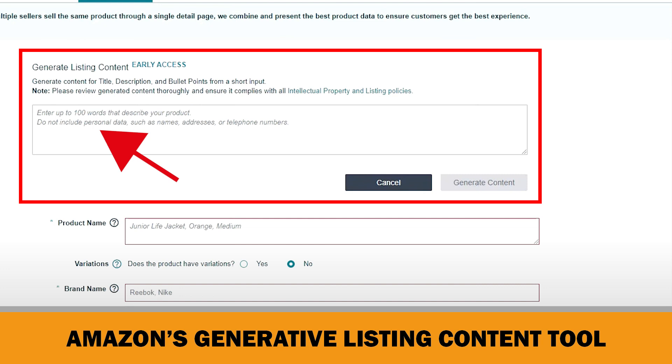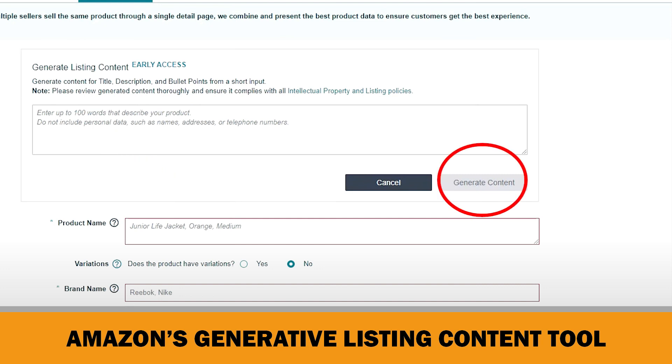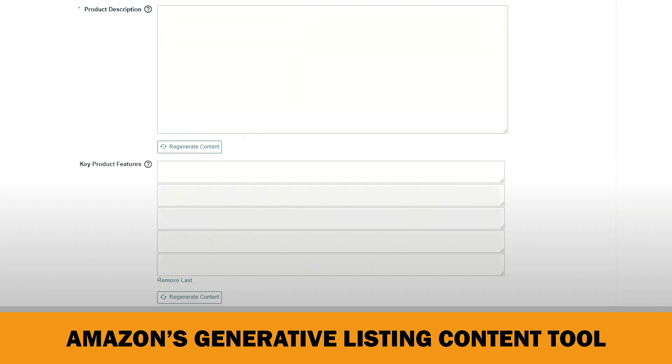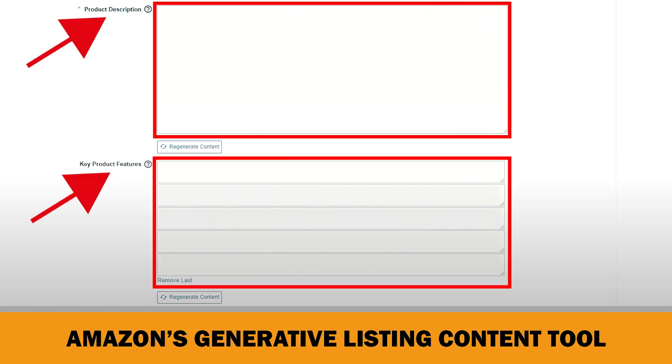You enter up to 100 words that describe your product here. Of course, entering personal data is forbidden, such as names, addresses or phone numbers. And then it generates a perfect title for you — not only the title, but it also generates a product description and key product features, meaning the bullet points.